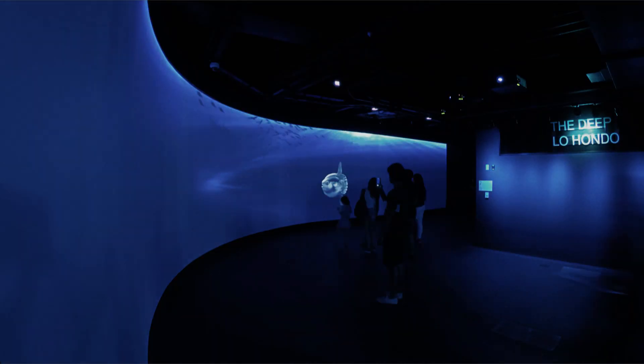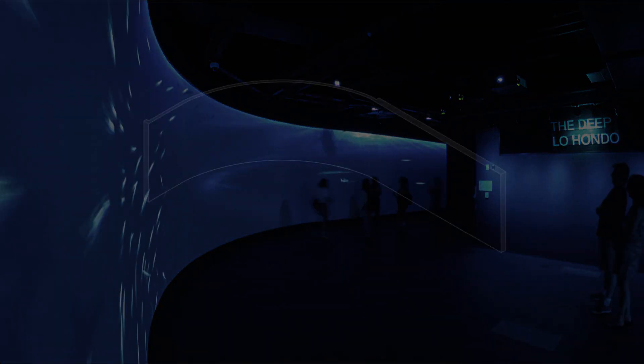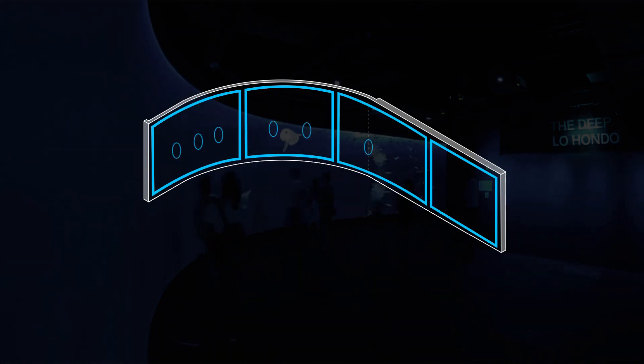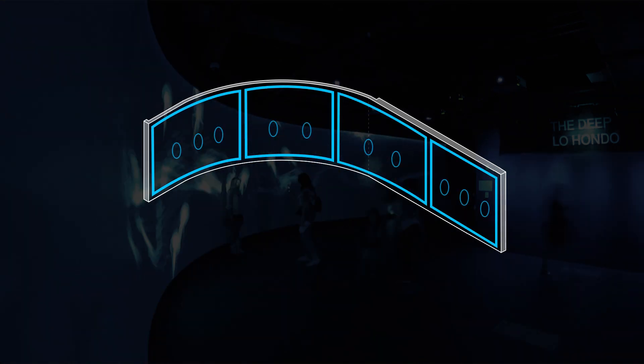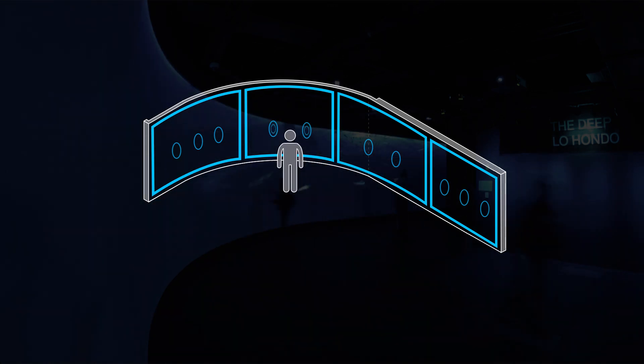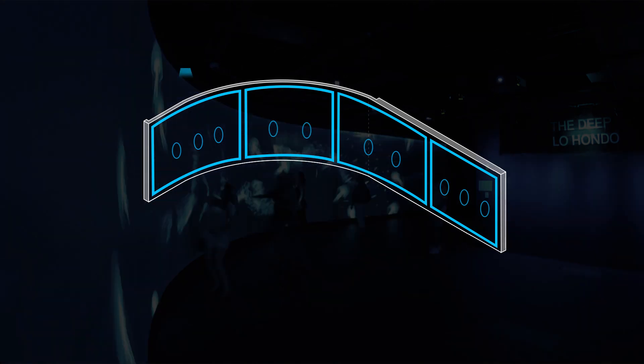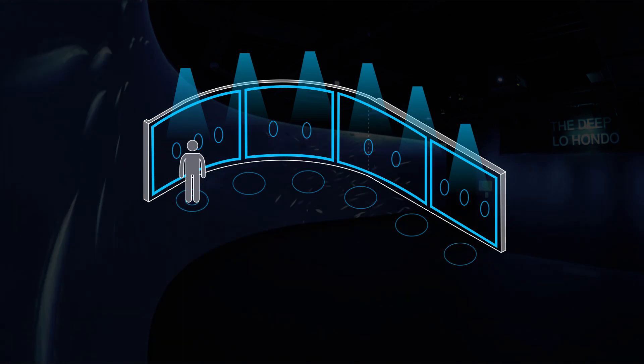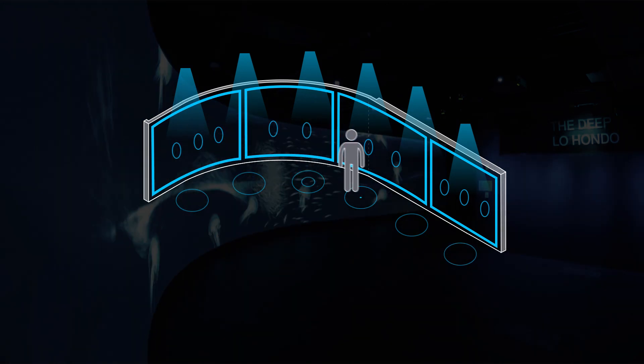The immersive experience is powered by state-of-the-art processing equipment, 4 HD data projectors and 10 wall-embedded speakers to ensure the sound plays out exactly where the events happen. Six motion tracking sensors monitor the floor space in front of the wall, detecting body movement and gestures.